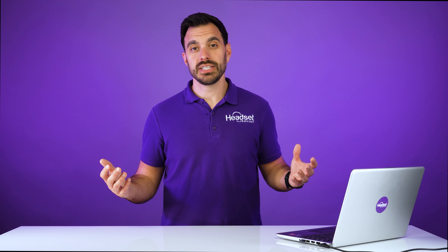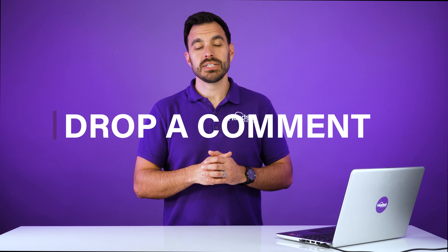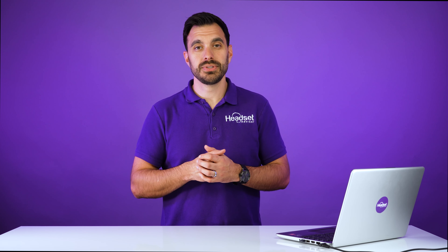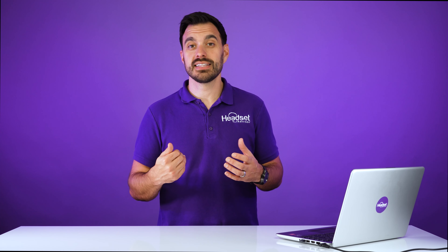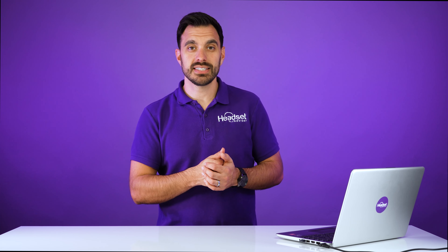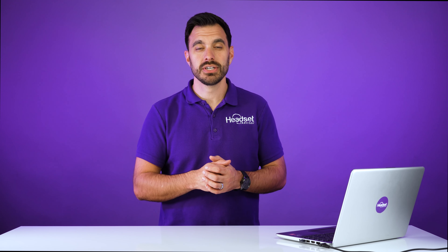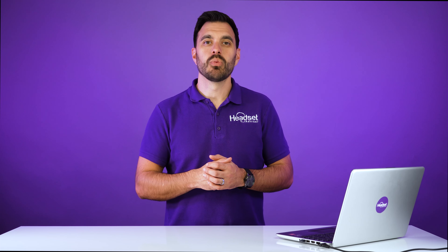I hope you enjoyed this video. If you have any questions, drop a comment in the comment section below. I also did a full in-depth review of the Poly Voyager Focus 2 UC wireless headset — my absolute favorite Poly headset certified for Zoom. That's the dual speaker active noise cancellation headset that's going to allow you to focus, concentrate on your work, and be more productive. Go check it out, and thanks a lot for watching — we'll see you next time.